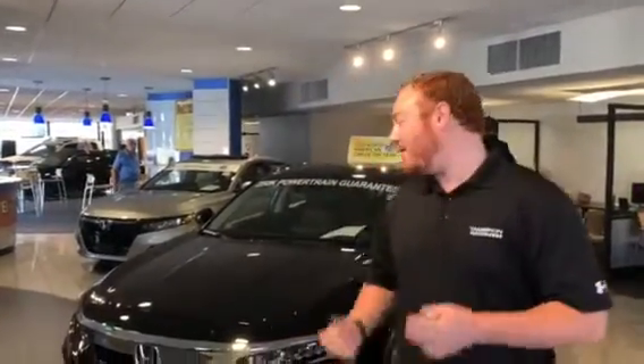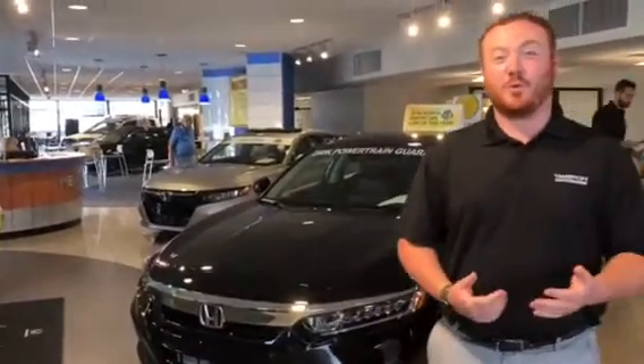Good morning. I just want to take the time to introduce myself. My name is Clay Welch here at Tamarind Honda, and I also want to thank you for inquiring on the 2018 North American Car of the Year, the Honda Accord.